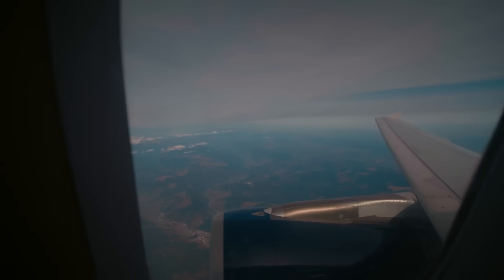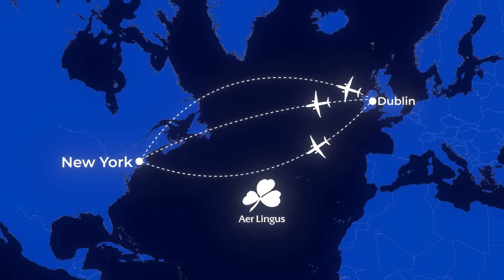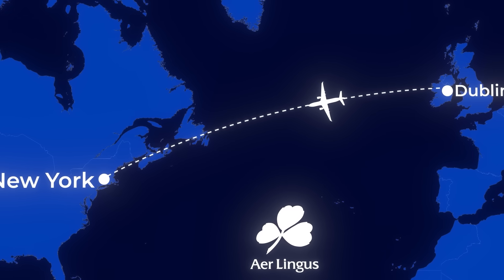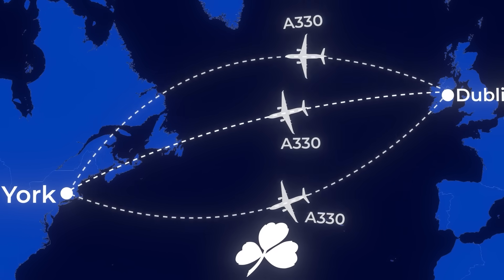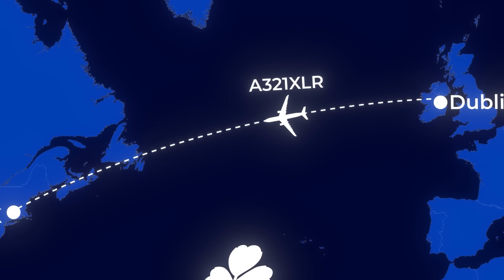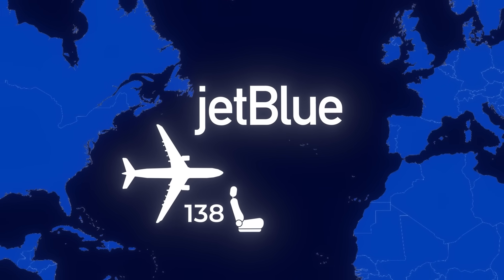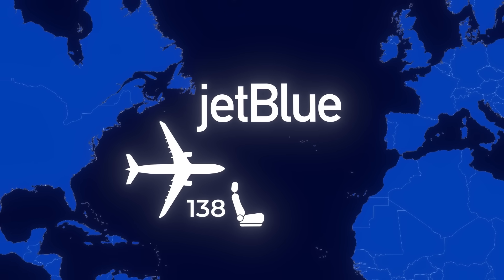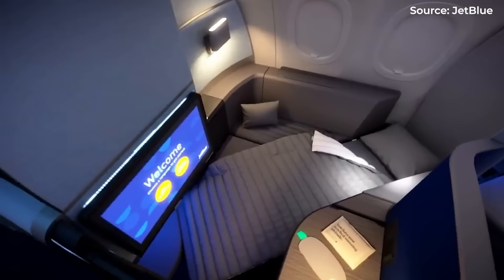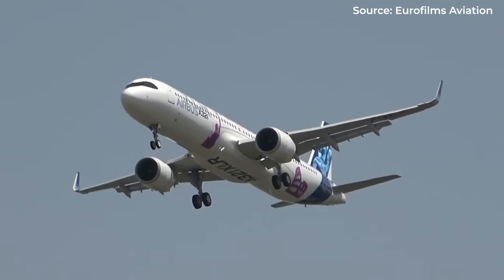Because it gives them unprecedented flexibility. Imagine you're running Aer Lingus — your Dublin-to-New York route sees high demand during summer, but thins out considerably in winter. With the A321XLR in your fleet, you can deploy your A330s during peak season and switch to the more efficient XLR during shoulder seasons, maintaining the route year-round without bleeding money in the off-season. Then there's JetBlue's approach — their A321LRs are configured with just 138 seats to accommodate Mint business-class suites, creating a premium experience that commands higher fares while keeping operating costs well below those of a widebody.